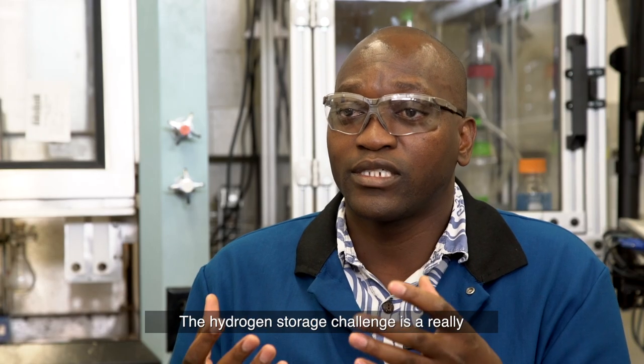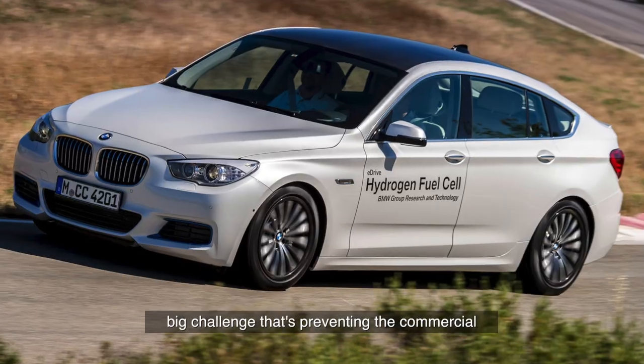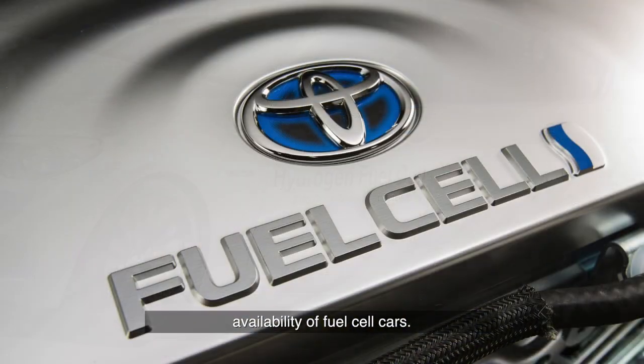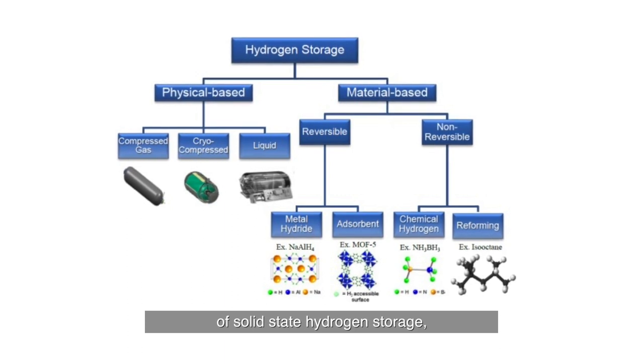The hydrogen storage challenge is a really big challenge that's preventing the commercial availability of fuel cell cars, so we want to find better ways of making them cheap. One of the greatest advantages of solid state hydrogen storage